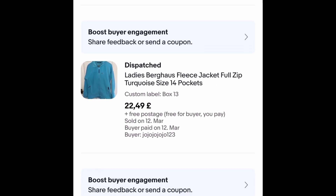This Baghouse fleece — I bought it three weeks ago and put a sale on. It went for the sale price of £22.49 plus free postage, very pleased with that — quite a quick sale.